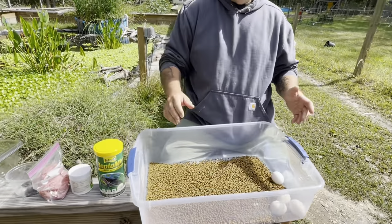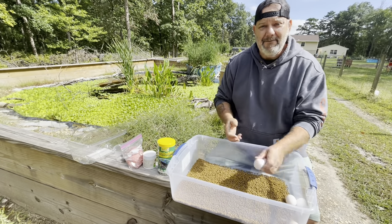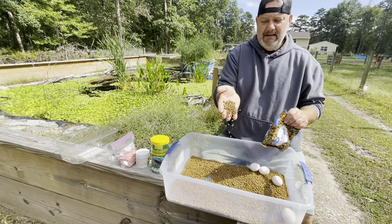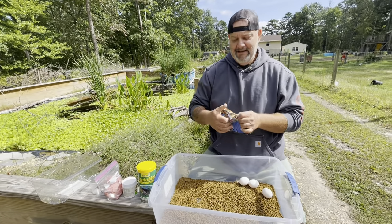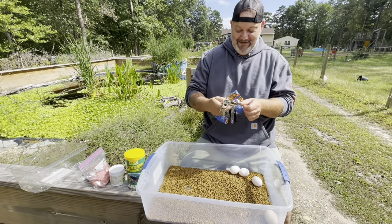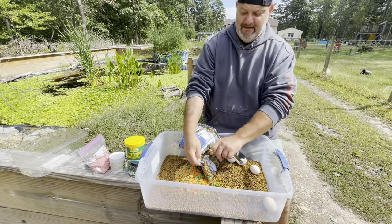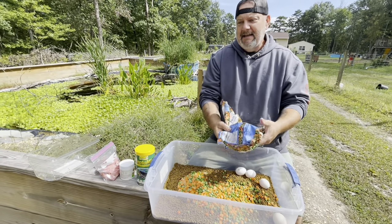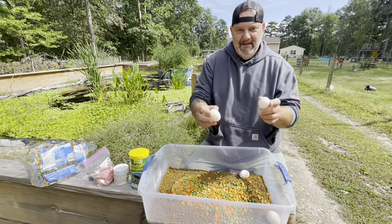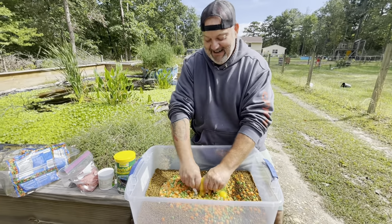I'm making a big batch — I have two pens with box turtles and one pen with North American Wood Turtles, and they all eat the same food. I dump the Missouri Aquatic Turtle Diet in, then add peas and carrots because they love their veggies. I mix it all up along with the ground turkey. It's quite a large amount but it feeds a lot of turtles.